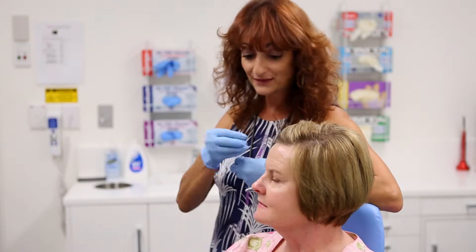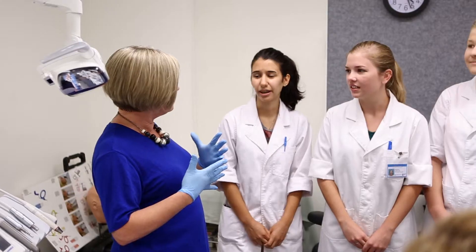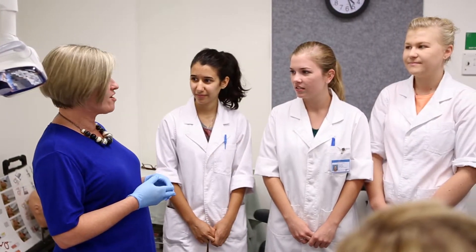I'm Sophie Keranicholas and along with my colleague Cathy Snelling from the University of Adelaide, we teach human biology to our first year oral health students. As I progressed through my studies and when I was an undergraduate student, my area that I excelled in was human biology.